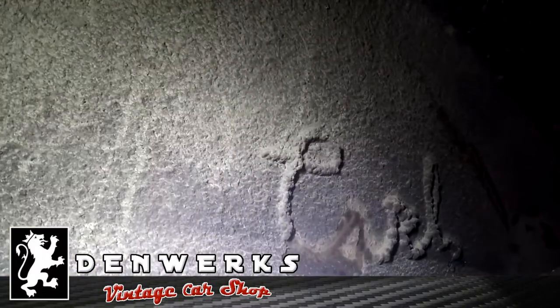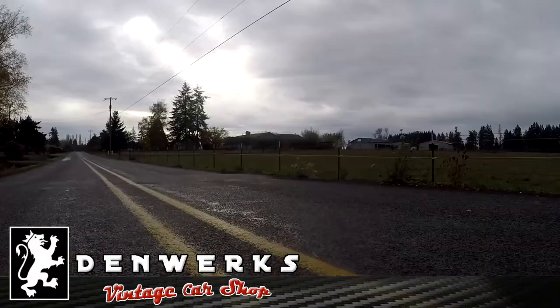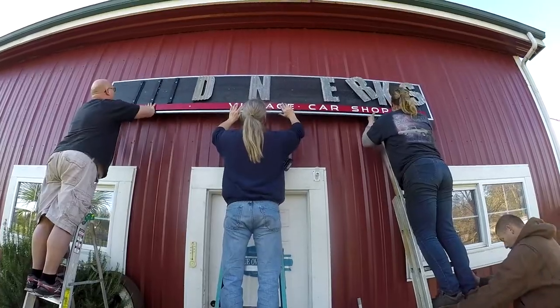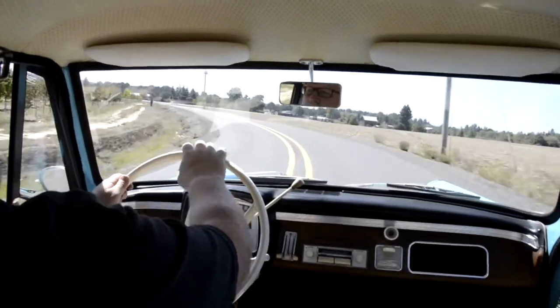Now this is really interesting. It says Carl. What in the world is that? I mean, they've never seen anything like it.